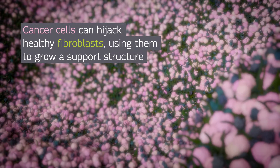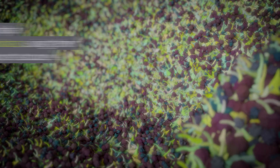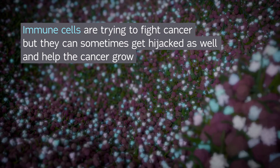The cancer cells are able to hijack the healthy fibroblasts, using them to grow a support structure. The immune cells are constantly trying to fight the cancer, but they can sometimes get hijacked as well, and end up helping the cancer grow.